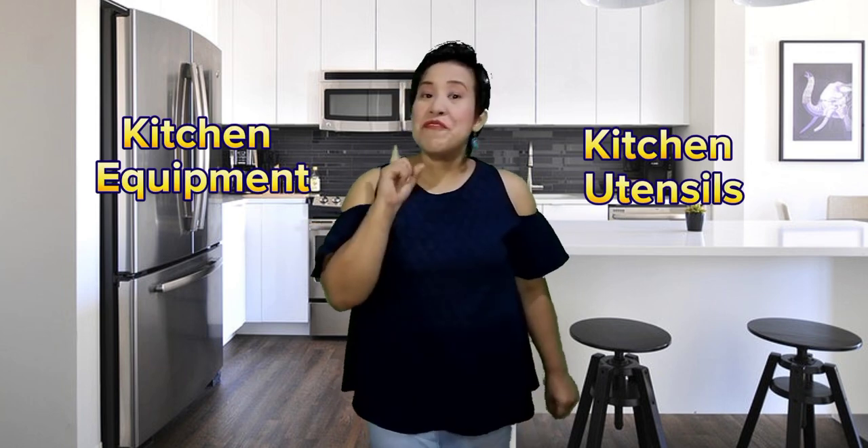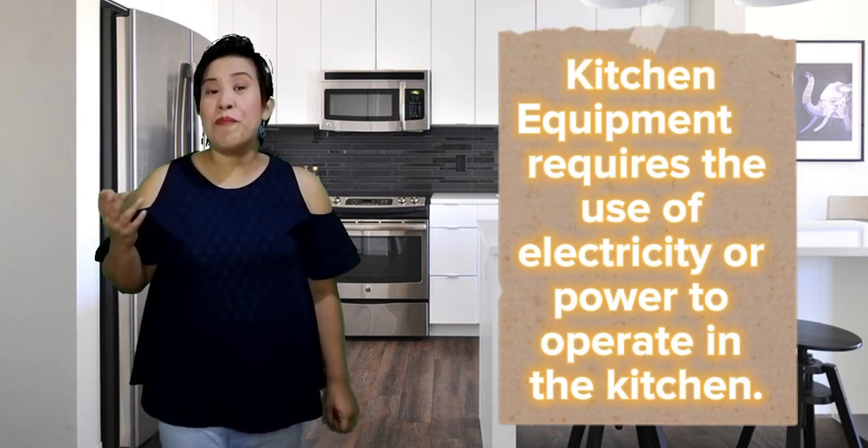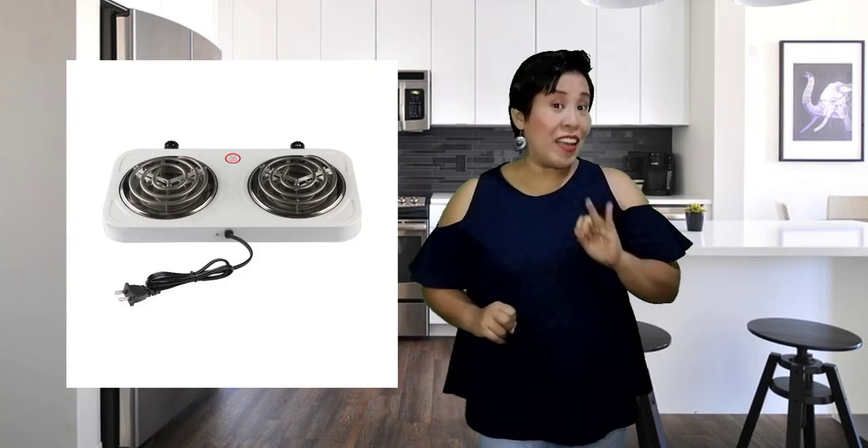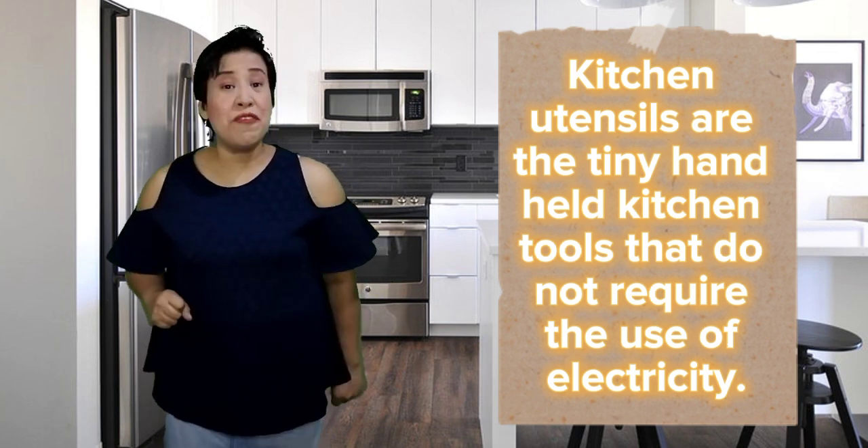But before that, let's differentiate first. What's kitchen equipment? What's kitchen utensils? Kitchen equipment require the use of electricity or power to operate in the kitchen. Examples of this are refrigerator, electric stove, electric mixer, and all the rest that require electricity to operate. When you talk about kitchen utensils, these are the tiny handheld kitchen tools that do not require the use of power and electricity. For example, we have wire whisk, knives, can opener, and all the rest. That's the difference between the two.